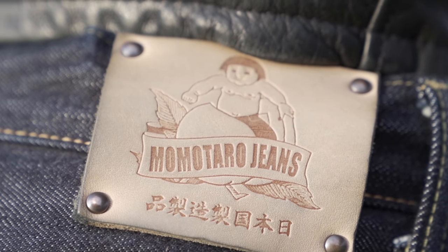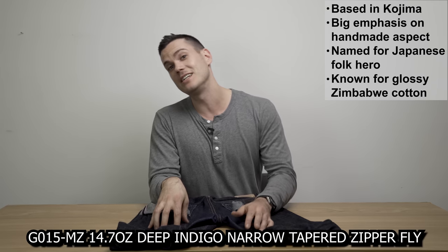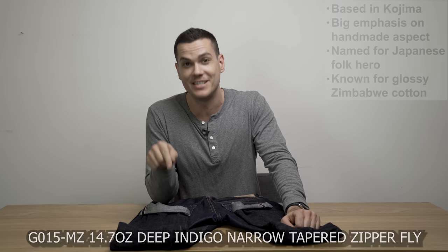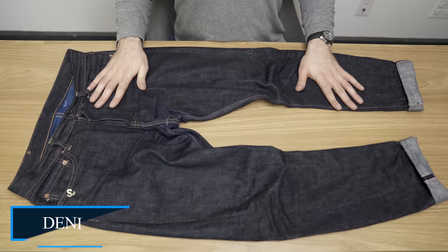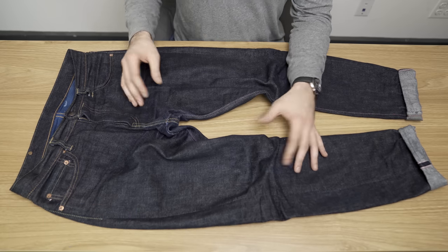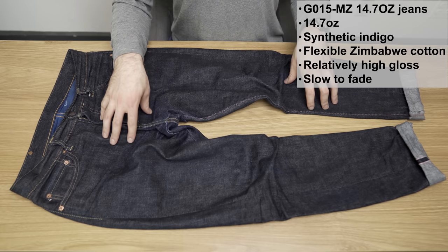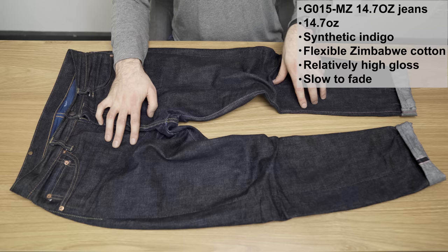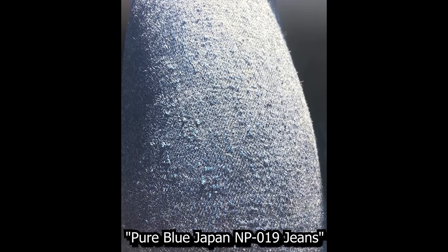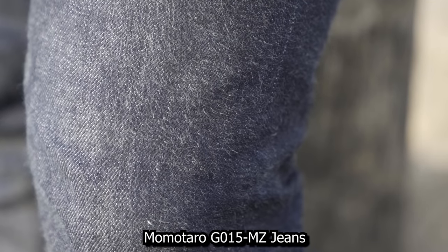Let's take a close look at the jeans themselves — this pair here of G015-MZ, 14.7 oz deep indigo narrow tapered zipper fly jeans. So this is 14.7 oz denim, so it's mid-weight. Like a lot of Japanese jeans it's woven by vintage shuttle looms, but despite that more old-fashioned production process which for a lot of jeans like Pure Blue Japan produces very slubby and neppy denim, this is not the case with Momotaro. It's pretty uniform and slick.